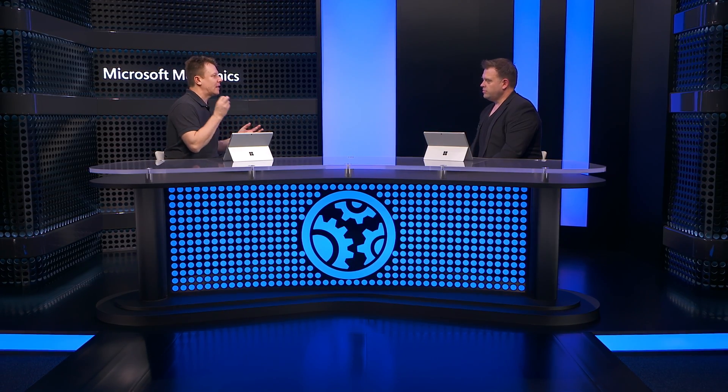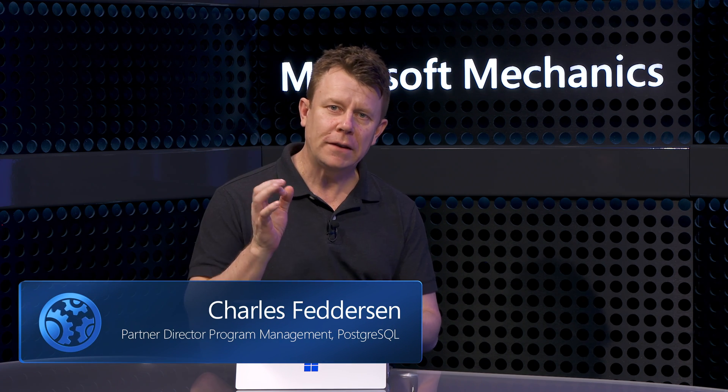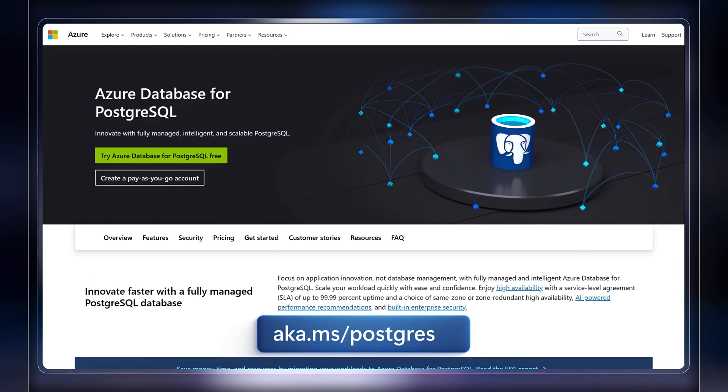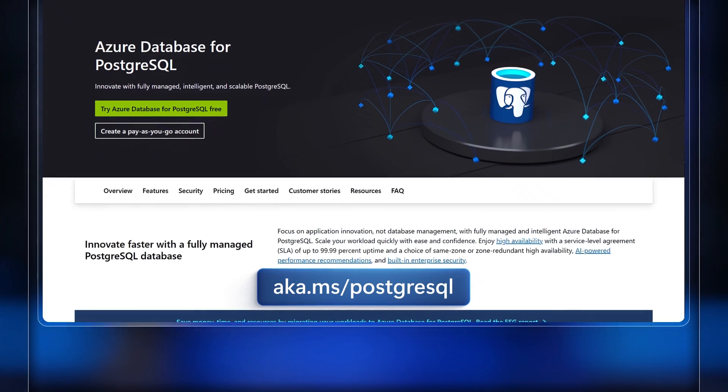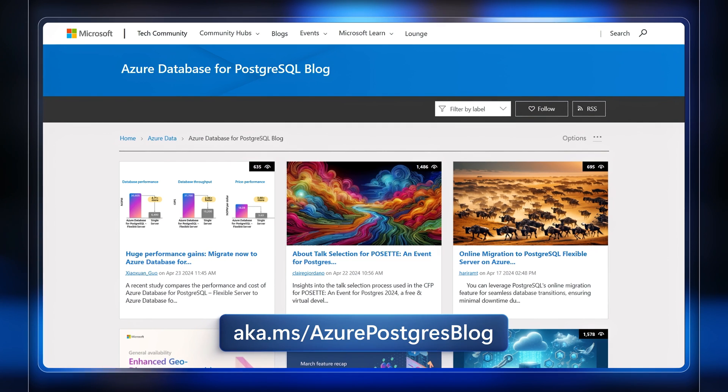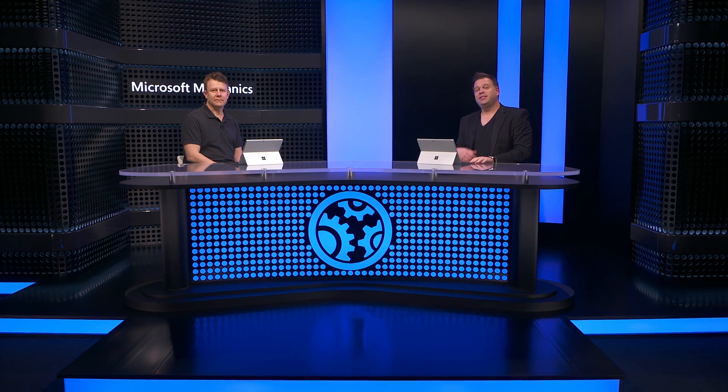So now you've got enterprise-grade data protections in place, native vector search support, and generative AI capabilities for your apps, all powered by Postgres Flexible Server on Azure. Flexible Server is a complete Postgres platform for enterprise and developers, and it's only going to get better with big plans for the future. To get started, go to aka.ms/postgresql, and to stay current with all the updates, check out the blog at aka.ms/azurepostgresblog. Thanks so much for joining us today, Charles — looking forward to having you back on the show.